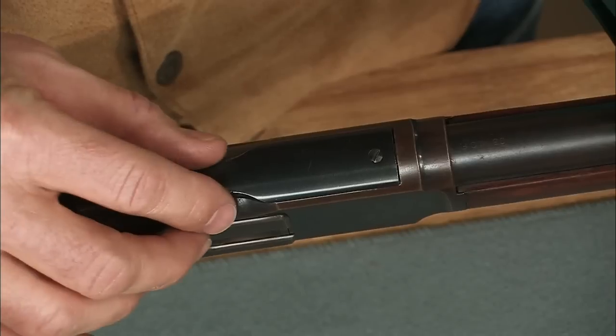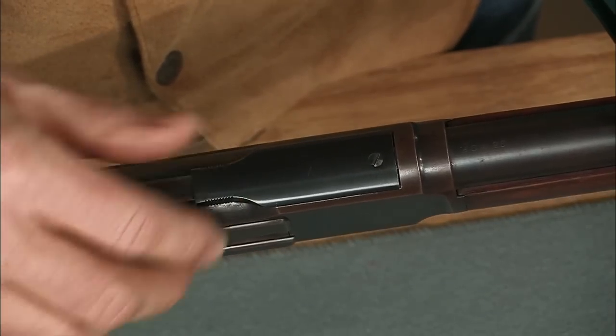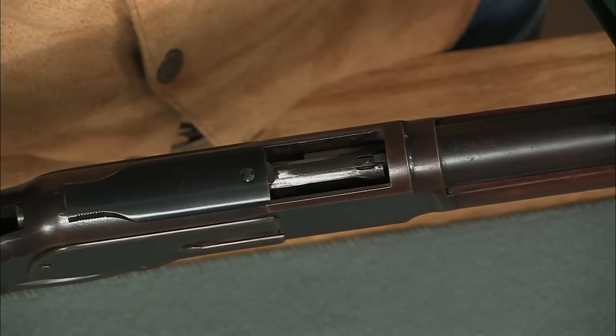Let me show you a couple more features. Look at this sliding dust cover — it closes up to keep out the dust, and it opens automatically when you operate the lever.